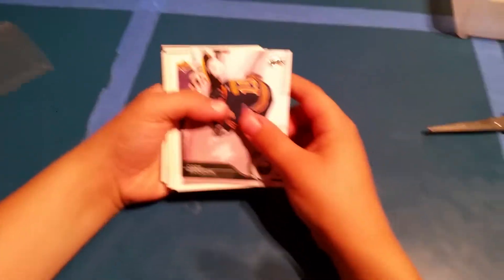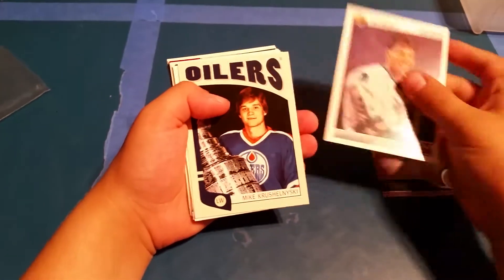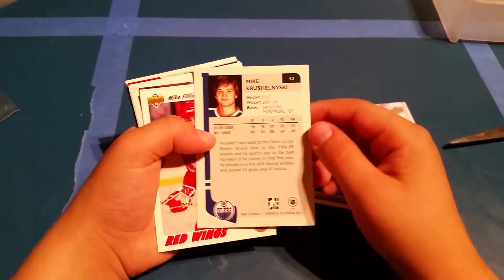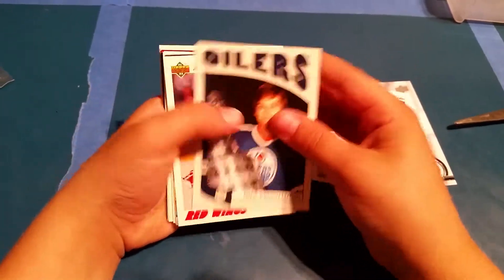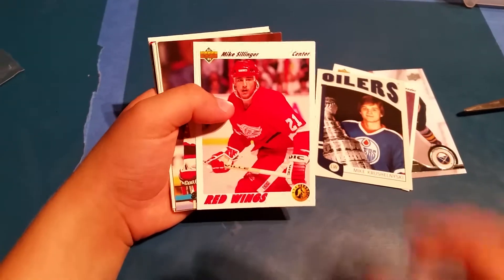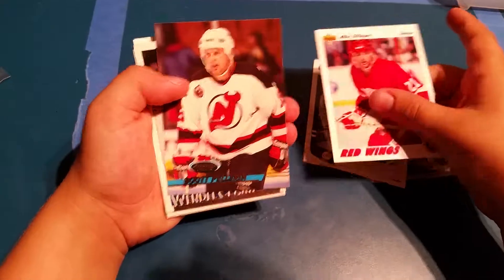This is Cody Huckstar, and I have his rookie card when he wasn't in jail. This is Jeff Huckett — my dad collected this when he was a kid. I'm not sure who this is, but this is Mike Kreskin. And Mike Selinger — my dad collected this when he was a kid.